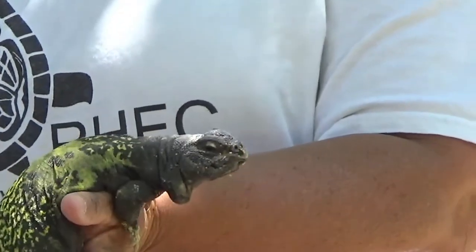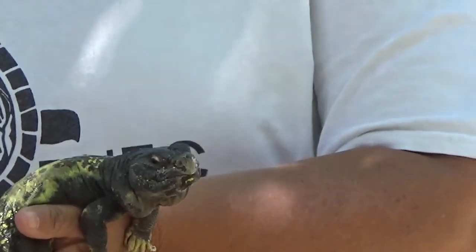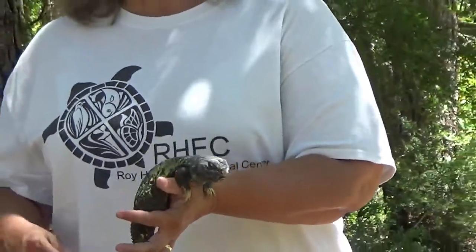Did you know that most lizards are diurnal? What does diurnal mean? Well, the sun's out and Yuri is active as you can see. Diurnal means that those animals are active in the daytime. So Yuri and most lizards are diurnal — they're active in the daytime.